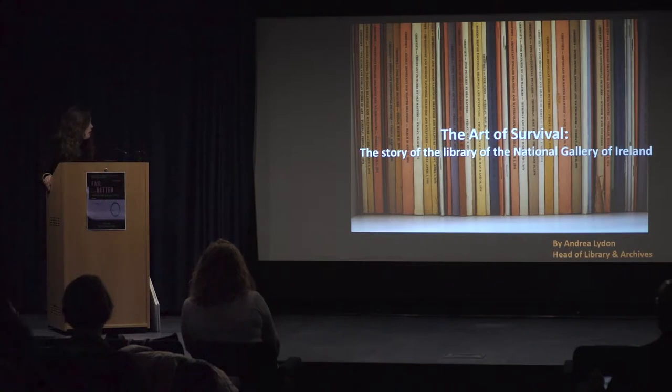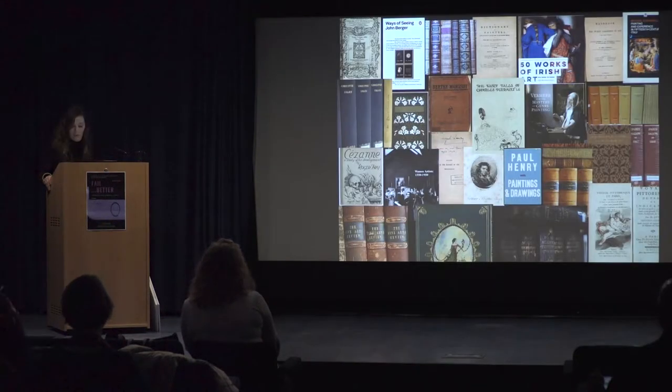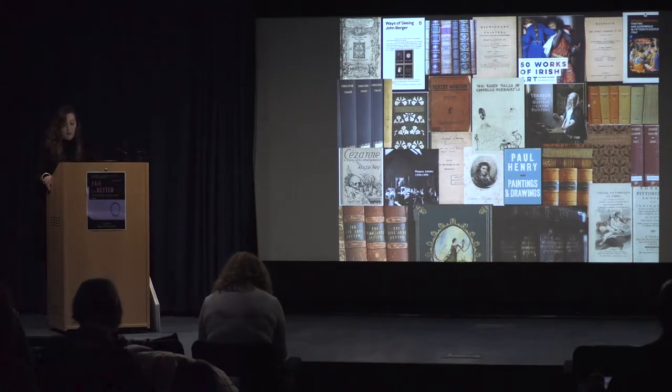It's a collection which is an important national resource for anyone interested in researching art and indeed many other subjects. The collections, which cover art from medieval times — really international art from the Middle Ages onwards — are held in a number of repositories in the gallery: the main art library, the ESB Centre for the Study of Irish Art, the Yeats Archive, the Institutional Archive, and Sir Dennis Mahon Library and Archive. Consisting of all the usual kinds of material you expect in a library: monographs, exhibition catalogues, pamphlets, ephemera, journals.